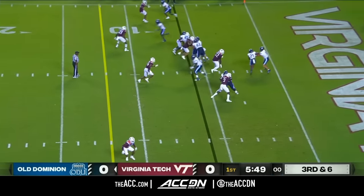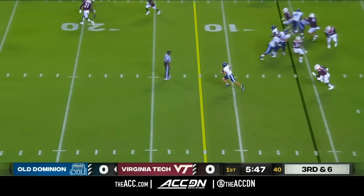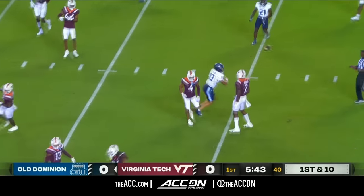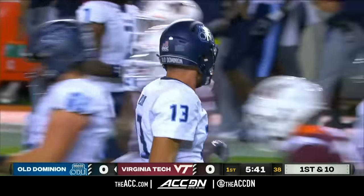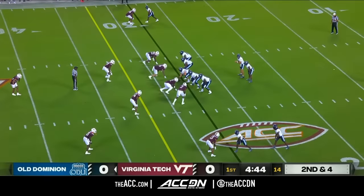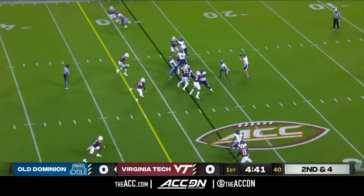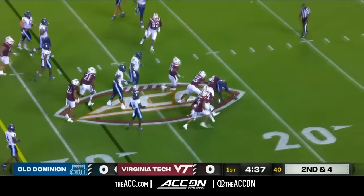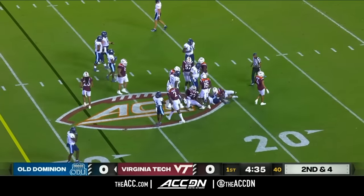Running that risk here. Wilson to keep, straight up the gut, first down — he will hit the slide button around the 22-yard line. Here's Wilson to throw, Granger to catch, and boy, look at the maroon shirts come flying.